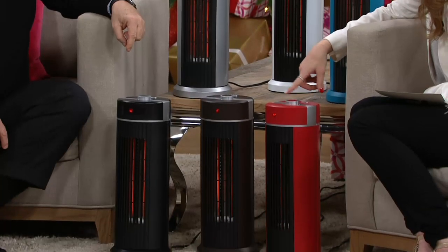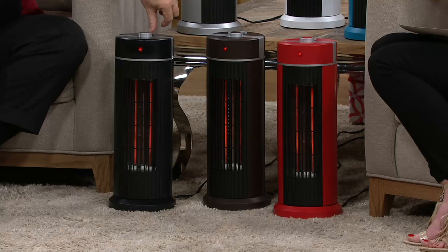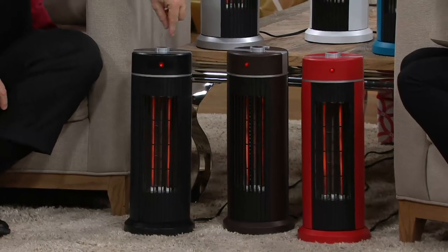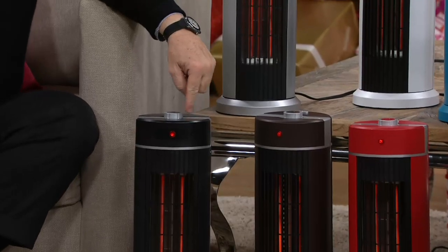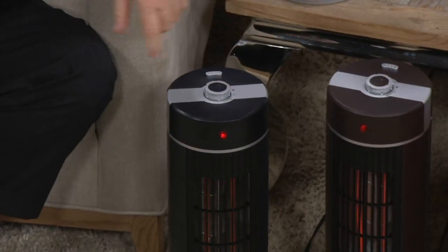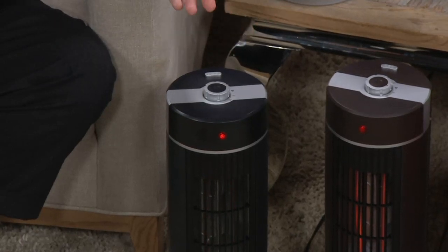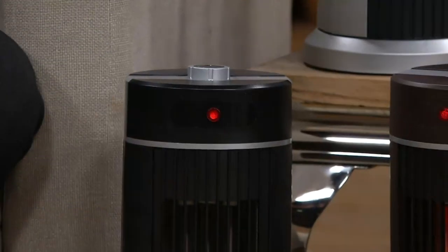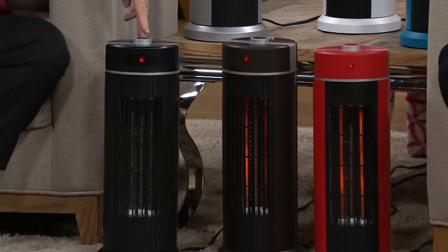How do you change from fan to heat settings? It's very simple — just turn the knob at the top. It has a fan setting and then a one and a two: the one and two are the two heat settings, and the fan setting is just the fan. When on fan, it draws air in from the back and pushes it out the front but it's not warmed on the way out. You don't have to read directions — it's really simple.